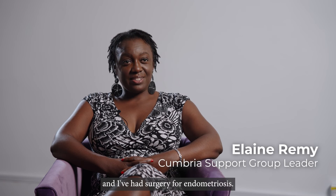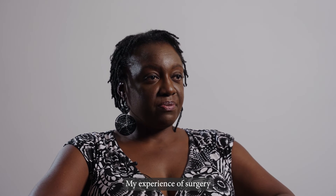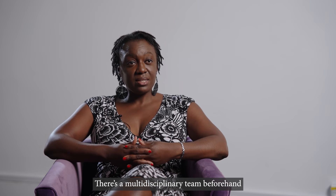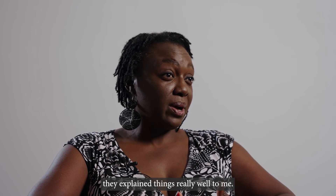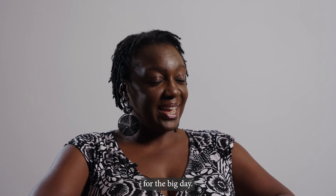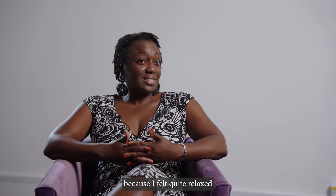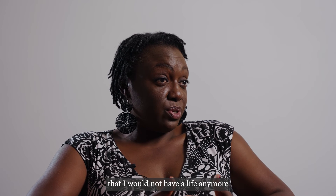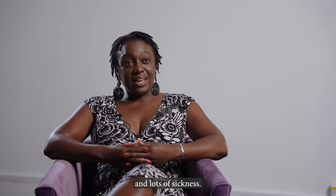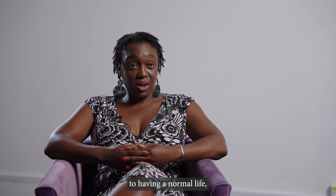My name is Elaine Remy and I've had surgery for endometriosis. My experience of surgery was really positive. There was a multi-disciplinary team beforehand who explained things really well, so I was really prepared for the big day — I was actually quite surprised because I felt quite relaxed. What I really hoped for was that I would not have a life with lots of pain and lots of sickness, and that I could get back to having a normal life.